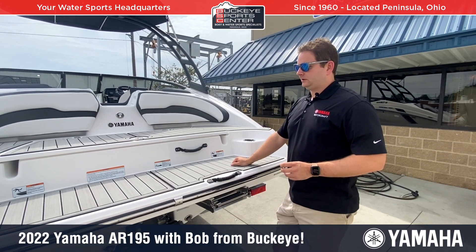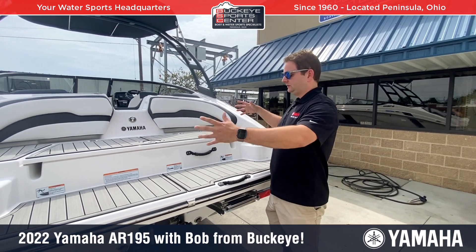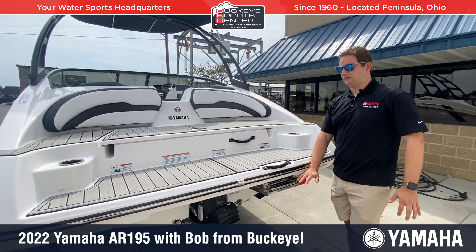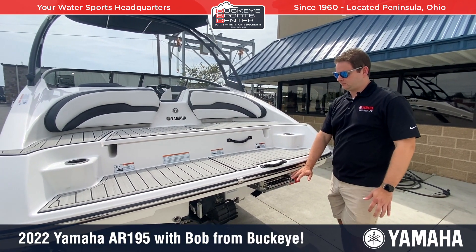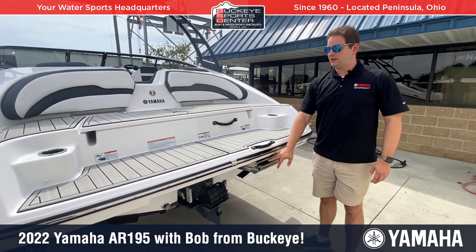Another thing I really like about this layout — as opposed to having a big outboard — is that this is all open with no propeller. It's basically at or just above water level, so it's really easy for people to enter and exit the boat from the water. There is a boarding ladder if you need it.